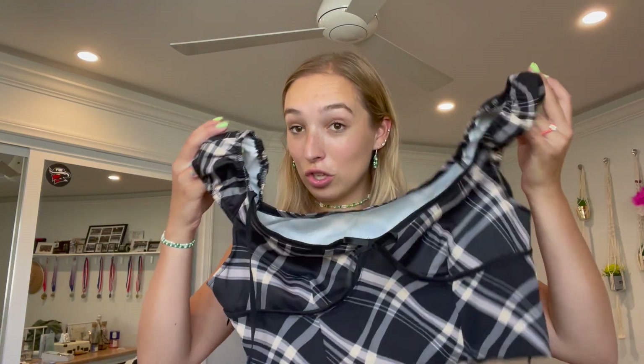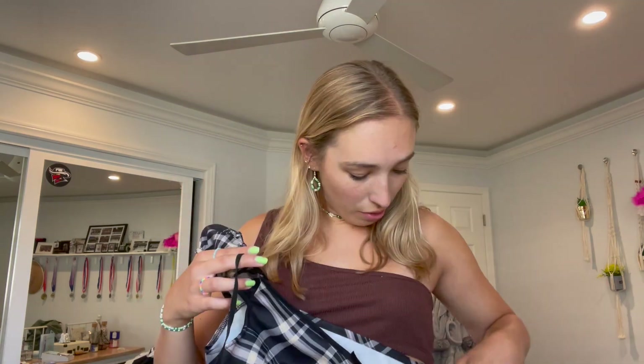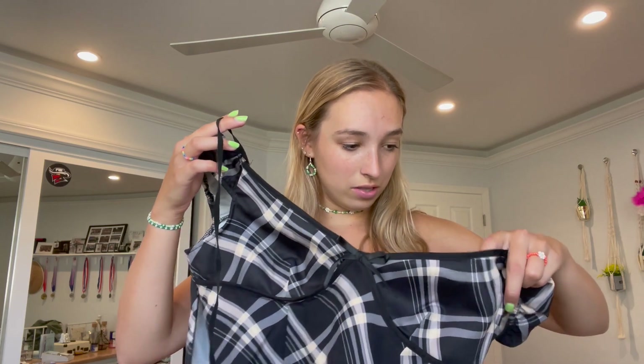Next up, probably one of the things I'm most excited for in this haul — another two-piece set, a pants and crop top set. The pattern is really what drew me to this outfit. I have really long legs and these are a little long, so it's actually perfect. I wouldn't recommend this if you're on the shorter side. I got this one in a medium as well.